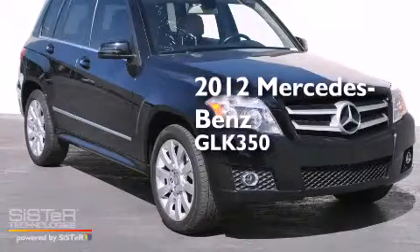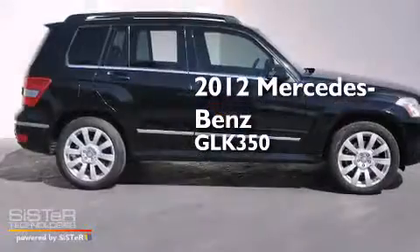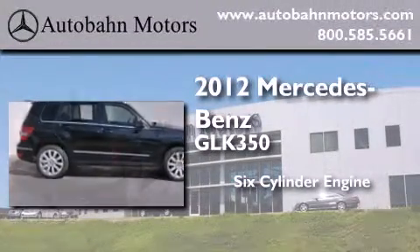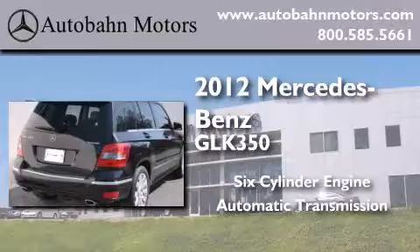This is a certified pre-owned 2012 Mercedes-Benz GLK 350. It has a six-cylinder engine, an automatic transmission, and all-new tires.